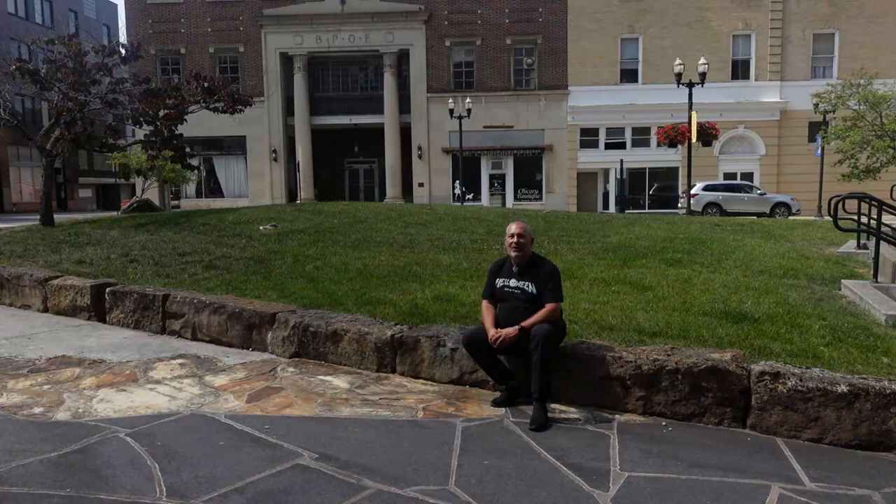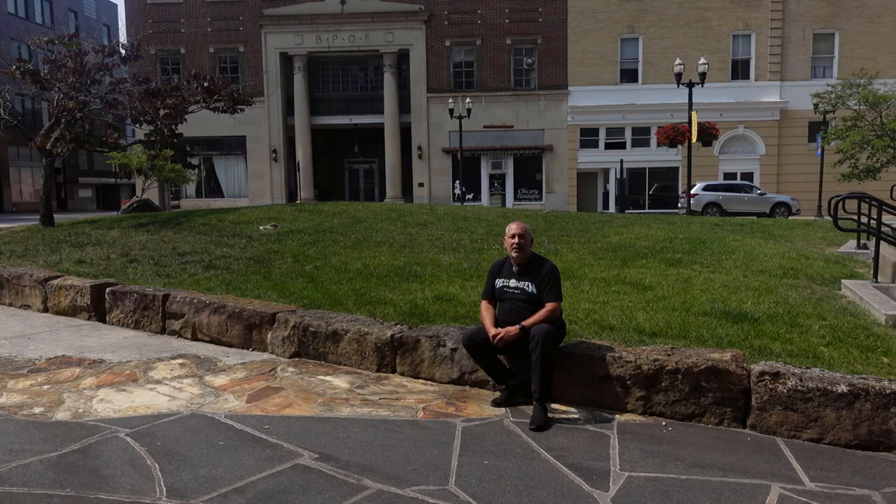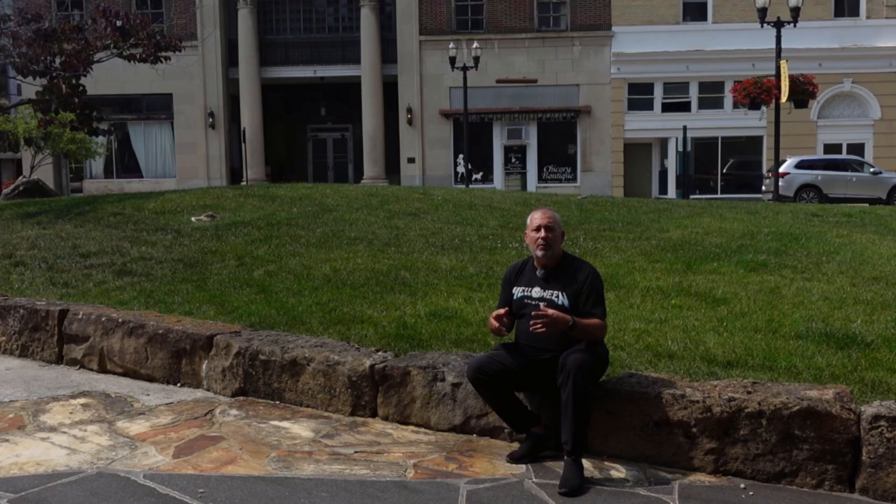Hey everybody, welcome to Bluefield, West Virginia. This town has amazing history. Bluefield sits on the world's largest deposit of coal, and like everywhere else in West Virginia, coal was the major industry. In World War I and World War II, all the coal mined here in the Bluefield area was dedicated to the navies of the United States and the United Kingdom.